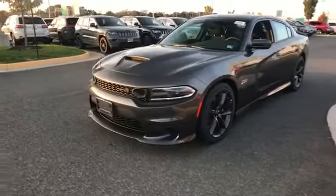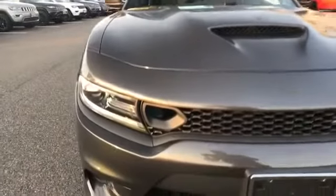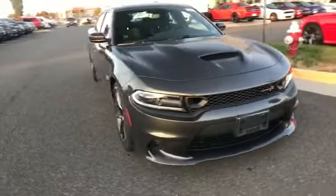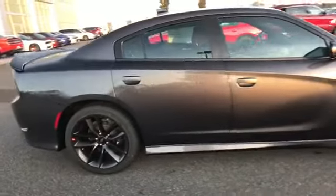2019 Dodge Charger. This sedan combines safety and comfort with style and performance. You'll absolutely love all of the included premium features such as Wi-Fi hotspot, satellite radio, premium sound system, and multi-zone air conditioning.